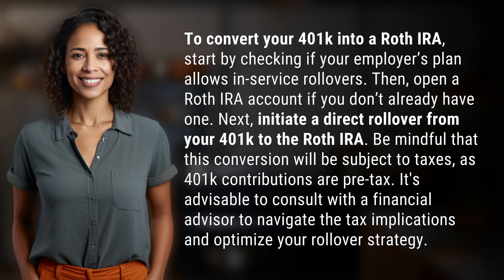Then, open a Roth IRA account if you don't already have one. Next, initiate a direct rollover from your 401k to the Roth IRA.